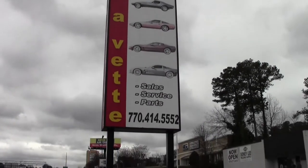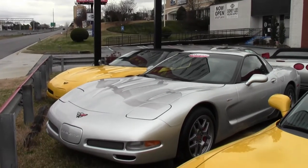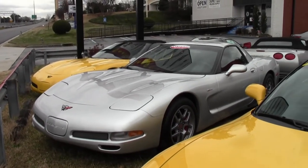The mileage and the price on this car makes it an excellent buy. This is a 2001 Corvette Z06 Custom, and it's here on our lot for sale.